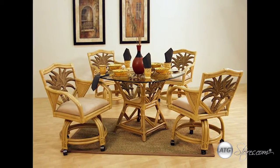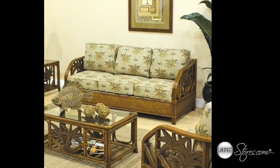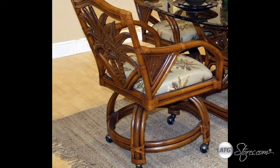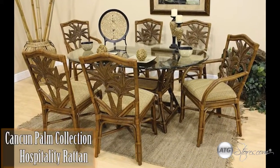It makes for a beautiful island setting in any living room, dining room, or bedroom. In addition, your choice of over 30 fabrics are available on the entire collection. The Cancun Palm Series will add a tropical flair to any space with its exotic style.